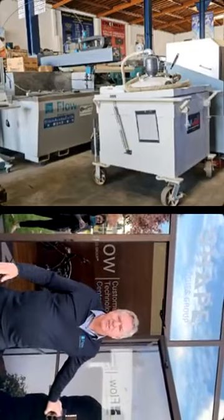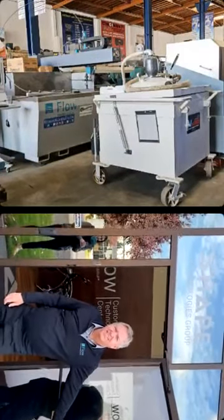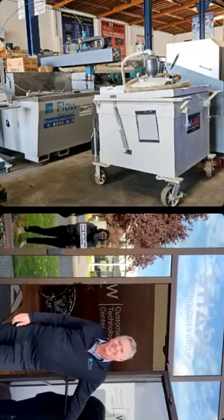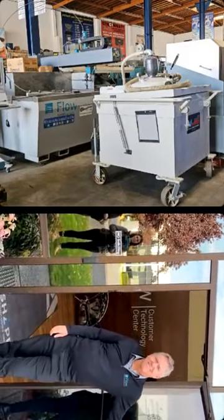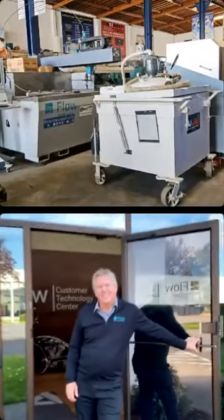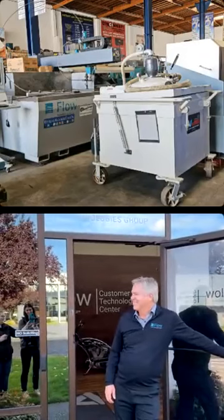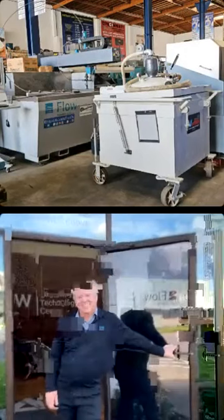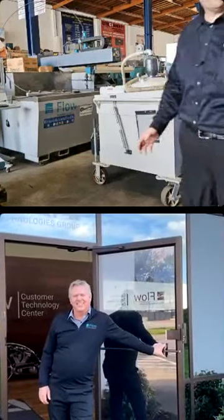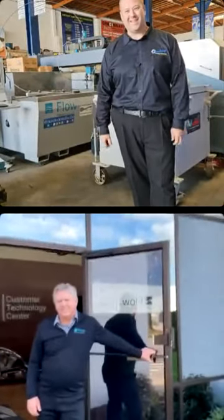Hi everybody. Hey Andrea, can you turn your phone the other way? Turn your phone sideways. All right, looks like we're ready to go. Please introduce yourself and give us a tour of your amazing facility.